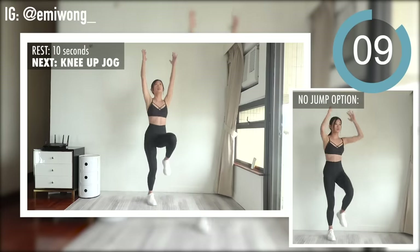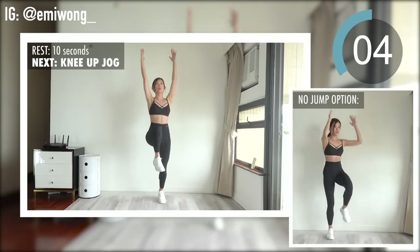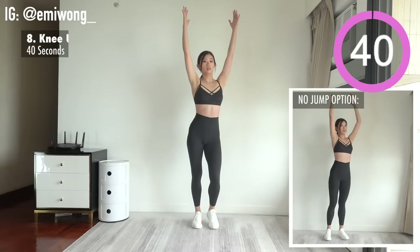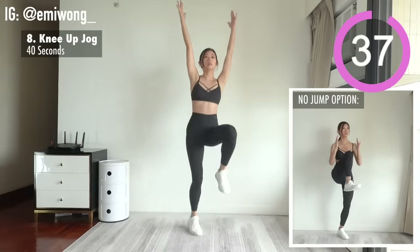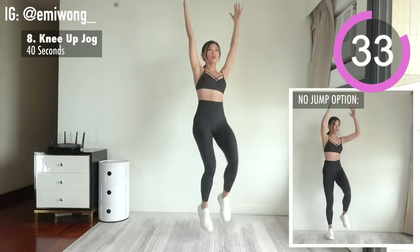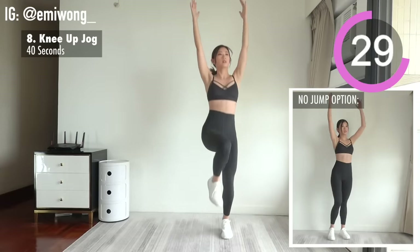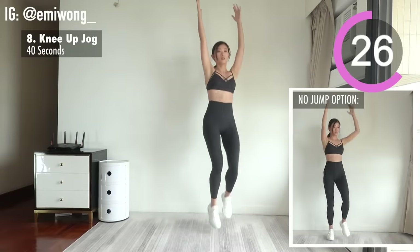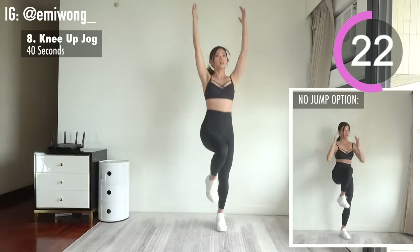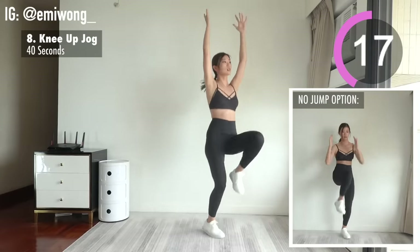Last exercise of this round before 20 seconds rest — eighth is knee up jog. Keep smashing this workout, make the most out of each rep.